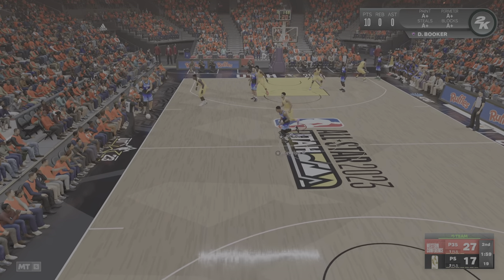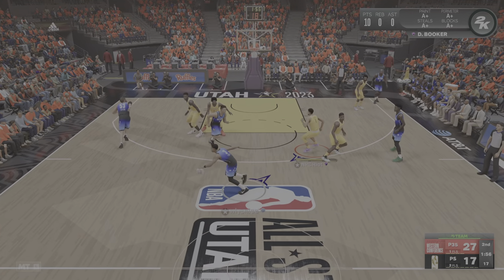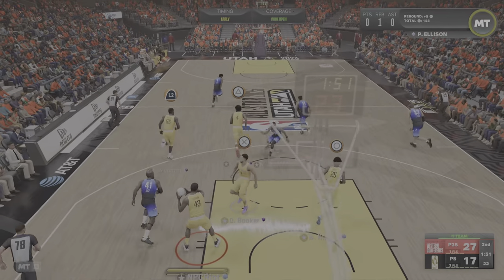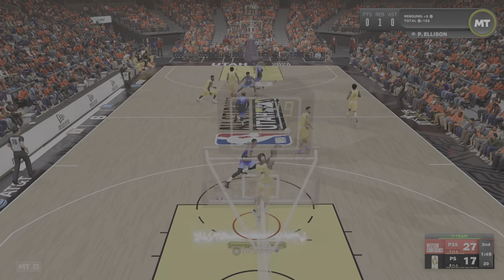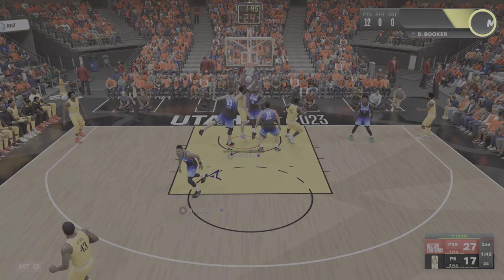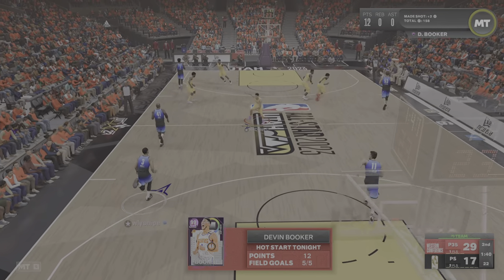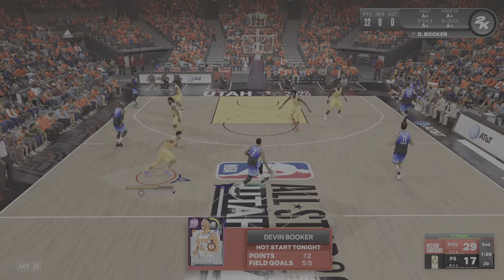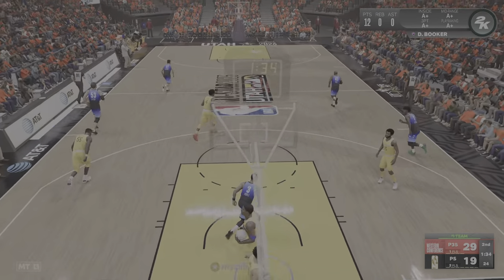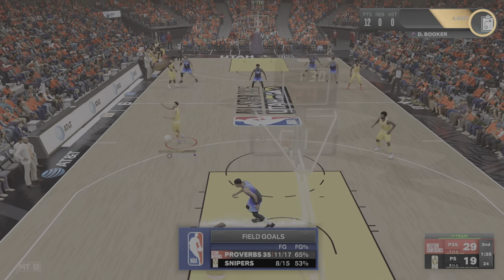First personal foul, first team foul. Poole outside — can't connect from long distance. Booker goes in and Booker with the jam. The defense has got to be willing to guard the jumper — for Devin Booker, that opens up the drive. And he goes right after the guy who just scored on him. He made sure to return the favor.